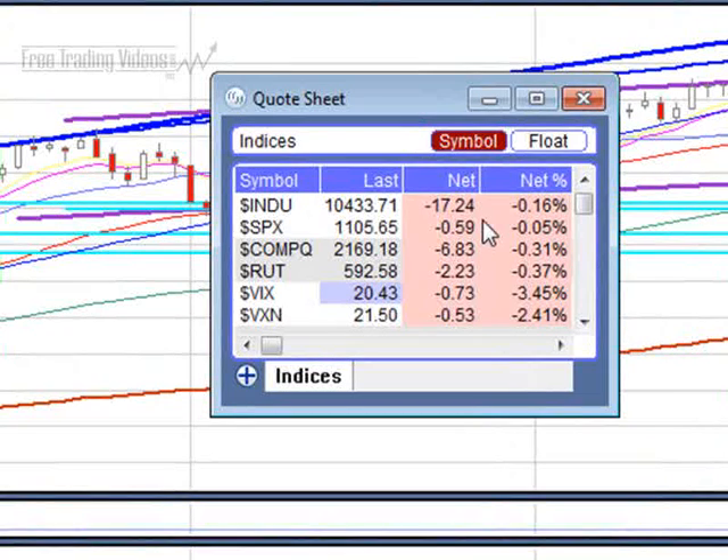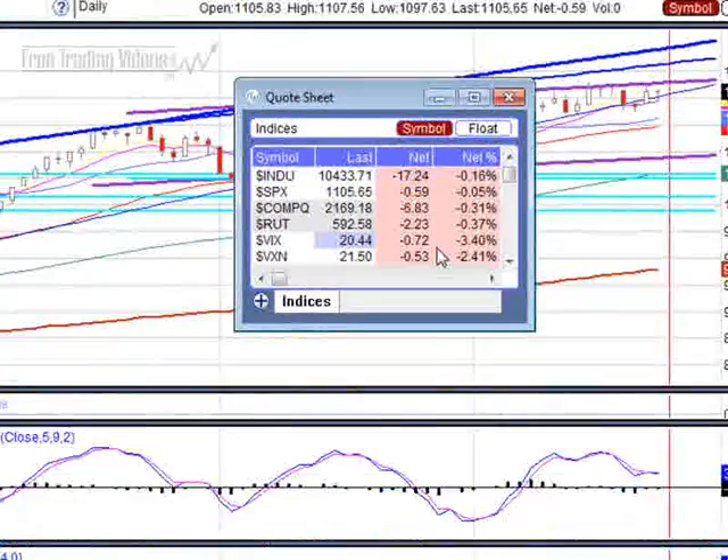The Dow is down 17 points, the S&P down 0.59, the NASDAQ down almost 7 points, and the Russell's down more than 2 points. The VIX is also down a full 3%, so the volatility index is dropping.